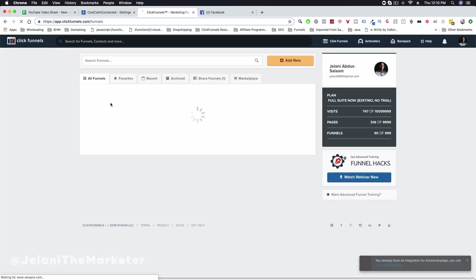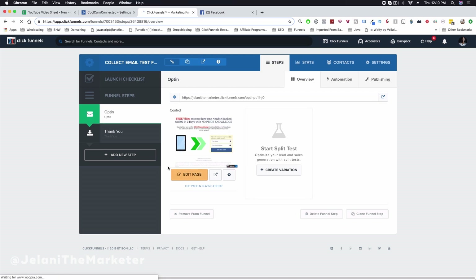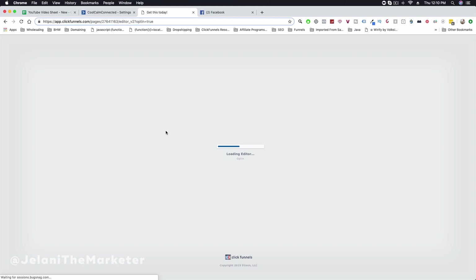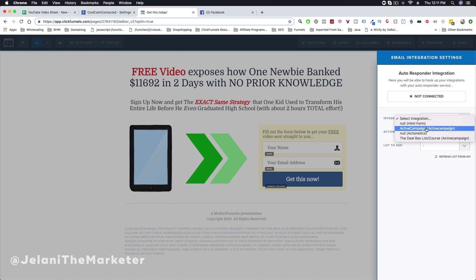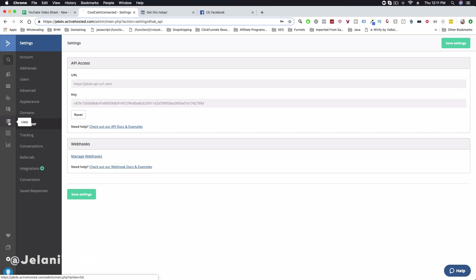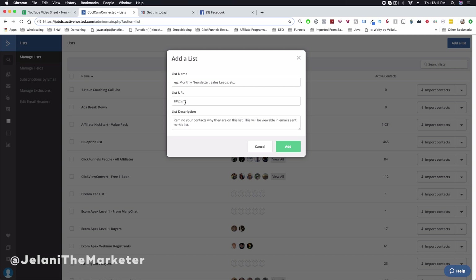Once connected, go into your Funnels area and select the funnel you want — I'll go to a test funnel called 'Collect Email Test Funnel'. Click into the Edit Page area, then from the Integrations dropdown under Settings, select the integration type, which is ActiveCampaign. Choose Add to List, then click Refresh List from API to load your lists.